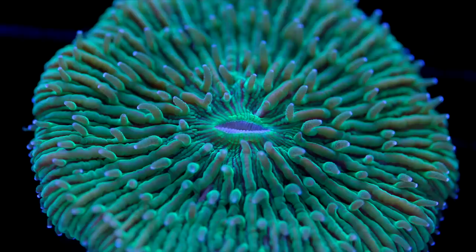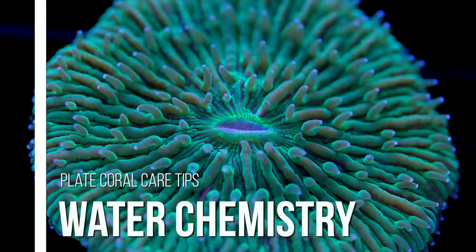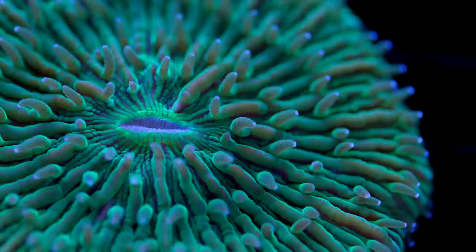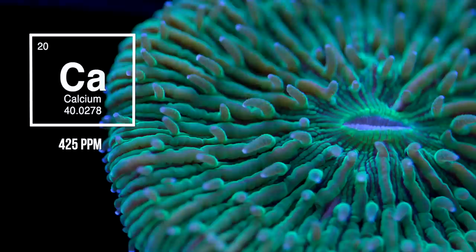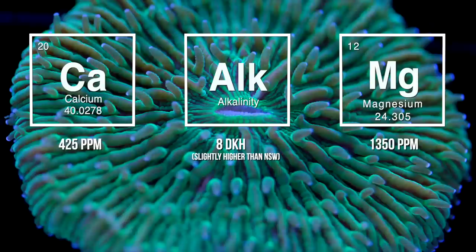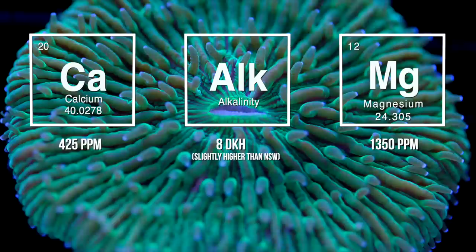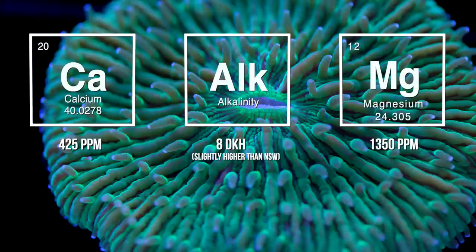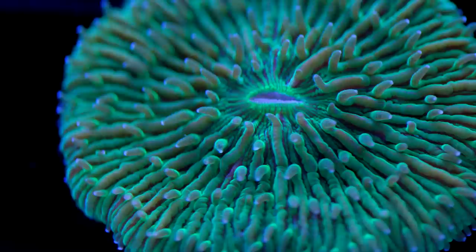Let's briefly touch on water chemistry. Plate corals are stony corals and need a consistent supply of calcium, alkalinity, and magnesium to facilitate skeletal growth. I try to keep each of these parameters in line with natural seawater levels: shoot for around 425 parts per million for calcium, right around 8 dKH for alkalinity, and around 1350 parts per million for magnesium. Consistency of water chemistry is more important to me than the raw numbers — if a parameter is lagging or elevated, don't rush to change it. Slowly correcting figures over time is far less stressful on your corals.